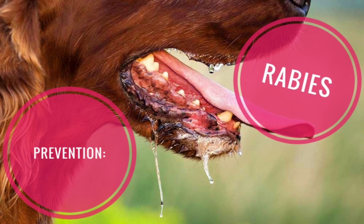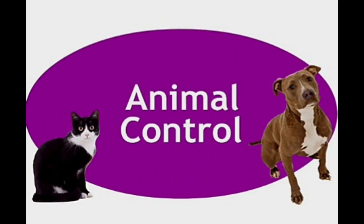Prevention: Visit your veterinarian with your pet on a regular basis and keep rabies vaccinations up to date. Inform animal control to remove all stray animals from your neighborhood, since these animals may be unvaccinated.